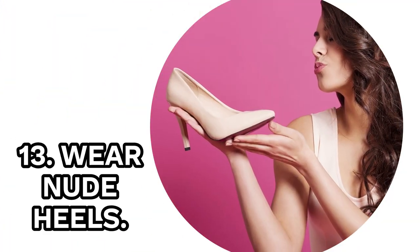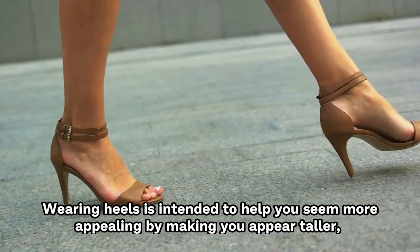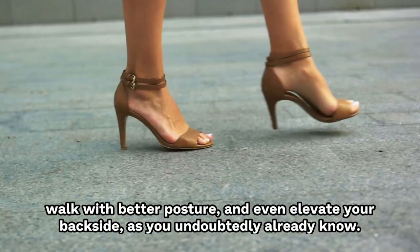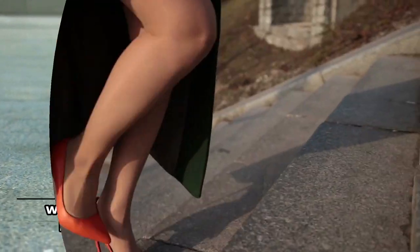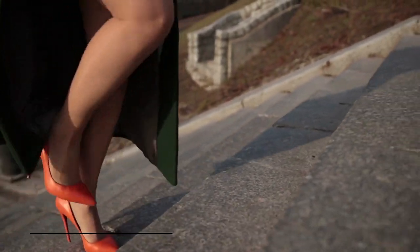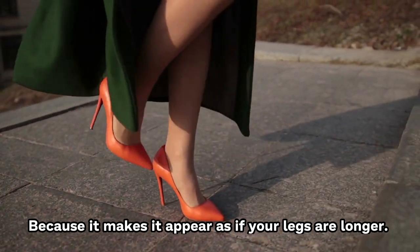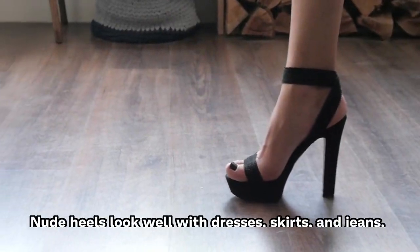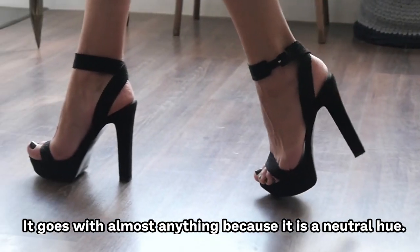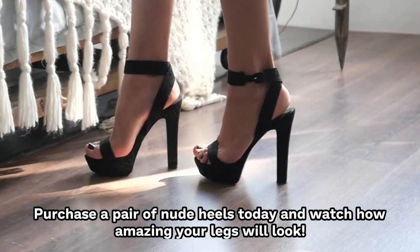13. Wear Nude Heels. Wearing heels is intended to help you seem more appealing by making you appear taller, walk with better posture, and even elevate your backside. Heels also give you a more feminine appearance, which is proven to boost appeal. Nude heels in particular make your legs appear longer, and they pair well with dresses, skirts, and jeans — going with almost anything because of their natural hue.